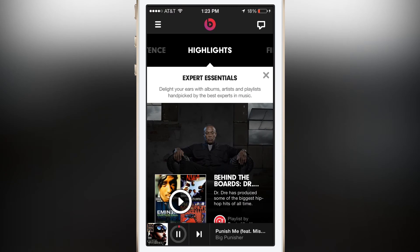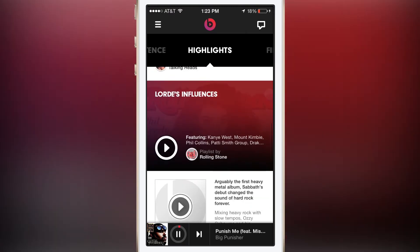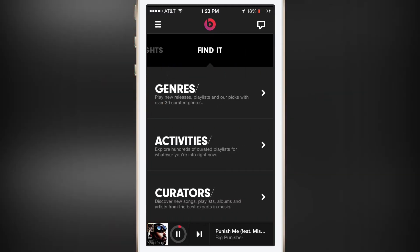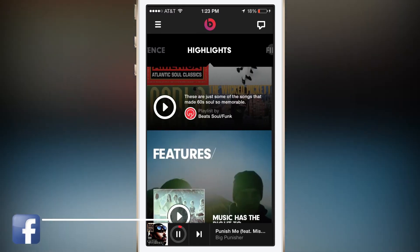Here we have the Highlights feature — basically just ads with music in between. There are no ads for this feature, which is really cool, so it's not like Pandora or Spotify where you're limited to how many skips you can make before it stops.